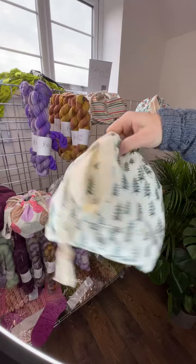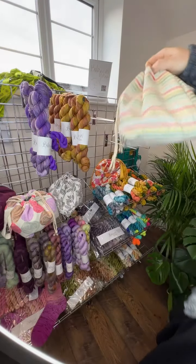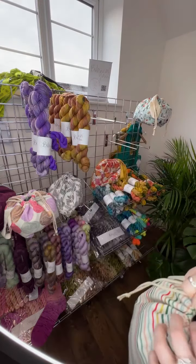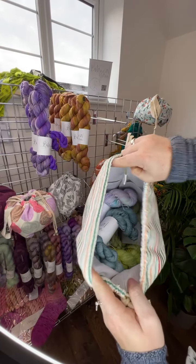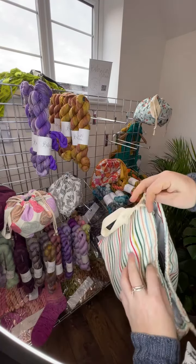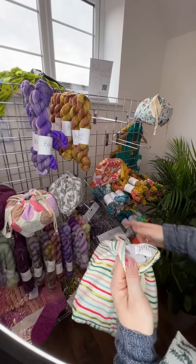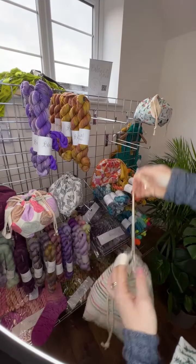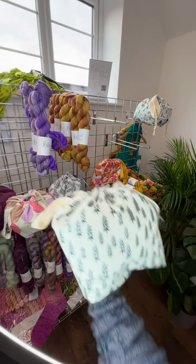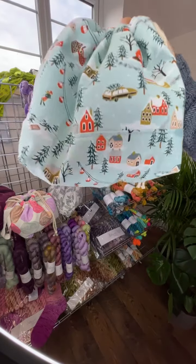This is Festive Trees — the small size. We've done all samples in small. This is Festive Stripes. They're all fully lined with pockets, so lots to keep your notions in, with a drawstring and a handle. So we have stripes, trees, and the Festive Houses. I love this print — it reminds me of childhood.